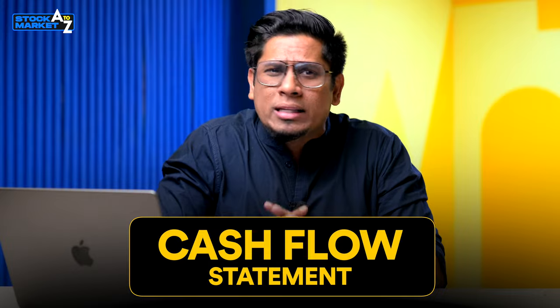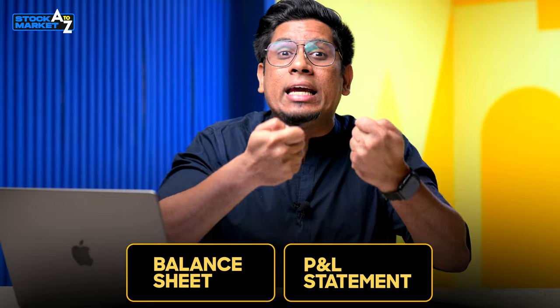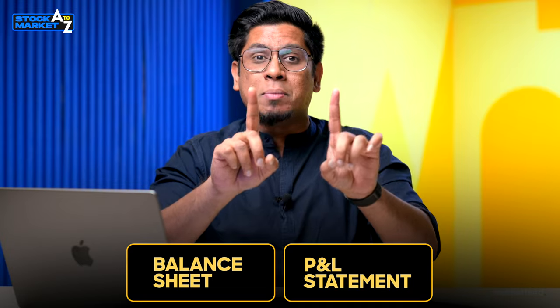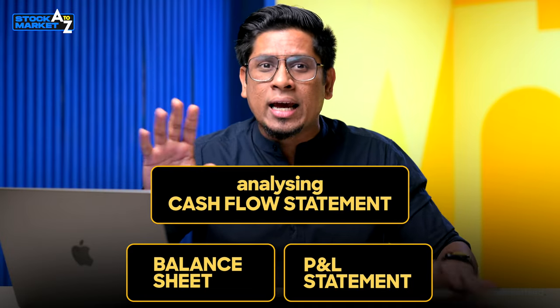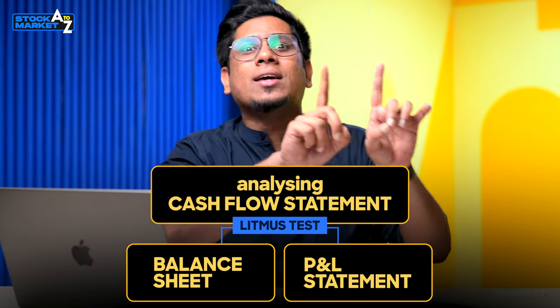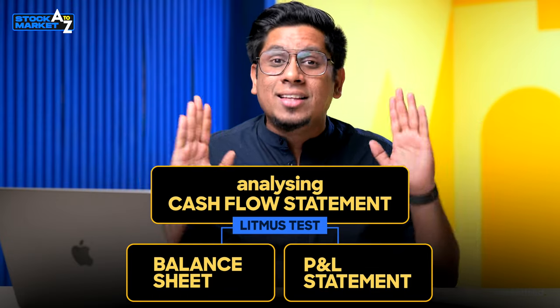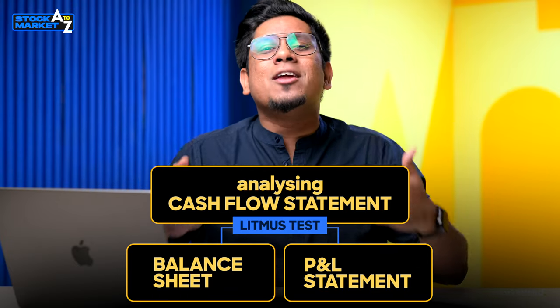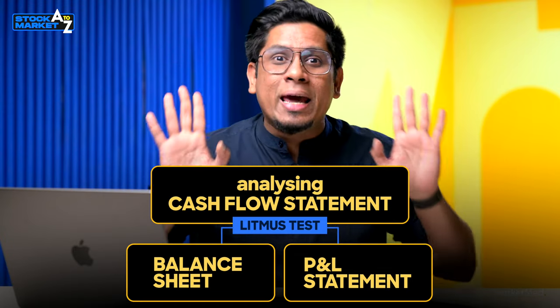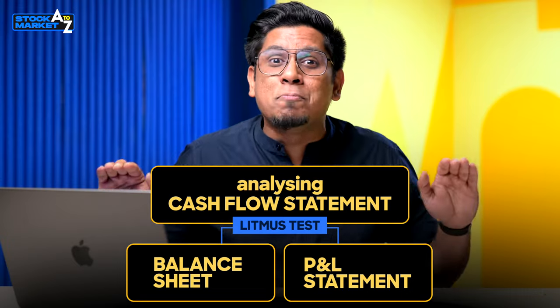The cash flow statement is a very important financial statement because the profit and loss statement and balance sheet talk about many things, but even before getting into analyzing a P&L or balance sheet, if you take the cash flow statement and analyze a few things there, it can act as a litmus test. Only if that litmus test says the company is good enough to be investigated do you need to study the P&L statement and balance sheet. So it makes sense that the cash flow statement is super important.